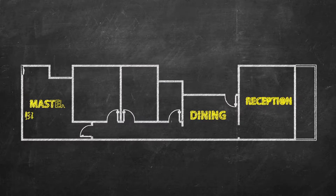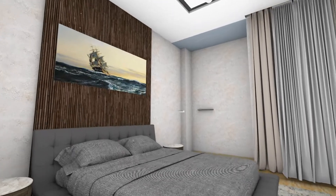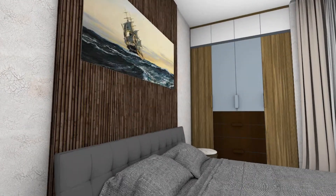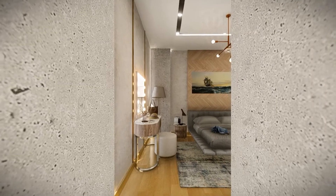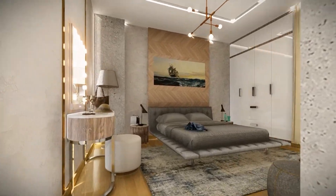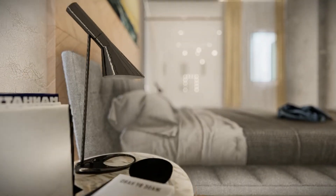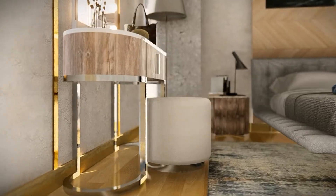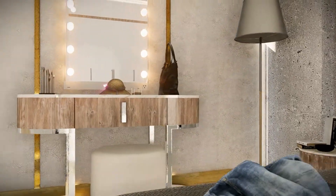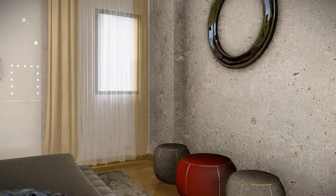Secondly, the design of the master bedroom consists of a full bed unit, with consideration for a place for a wardrobe, vanity table, and seating area. A neutral color palette and shades of white and beige are considered, because light hues reflect maximum light and make a space seem larger.